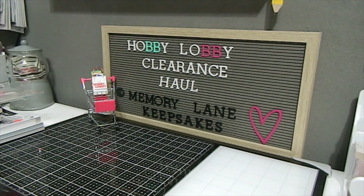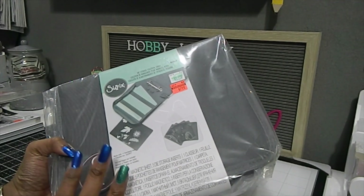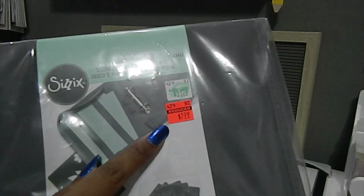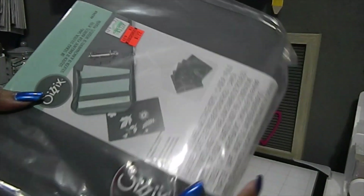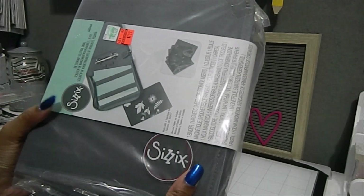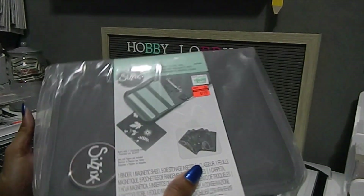Moving along, I also found storage to help organize dies — the Sizzix die storage solution, a storage keeper binder. It retails for $39.99 and I got it for $7.99, which was a heck of a deal. I'm really excited about this binder. I won't open it on this video, but I'll definitely do a closer look on my live.